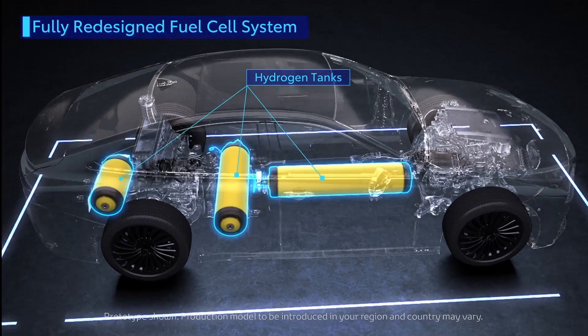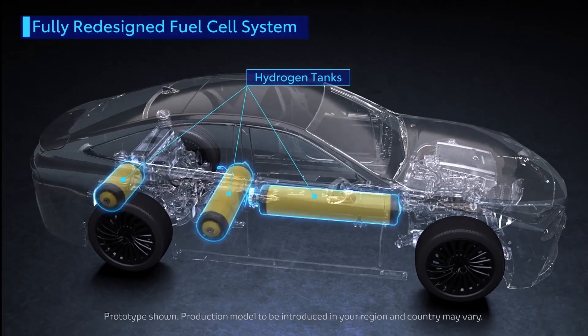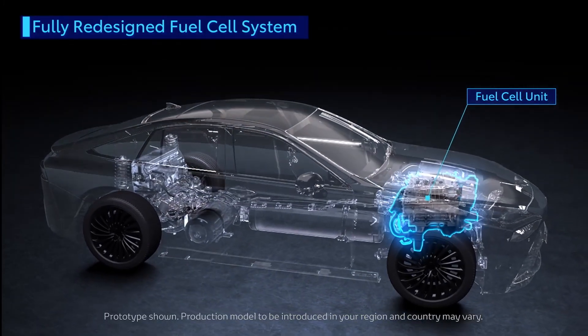Craig Scott, I'm the Group Manager of Fuel Cell Solutions at Toyota Motor North America. Our goals have always been very clear and that is decarbonizing our vehicles at the tailpipe.